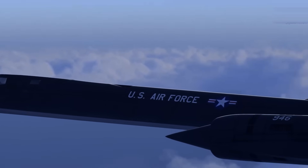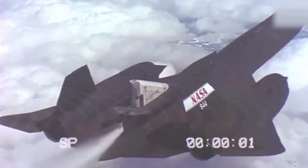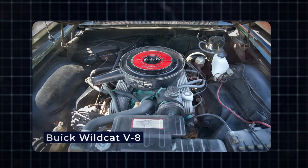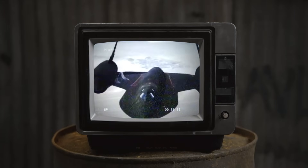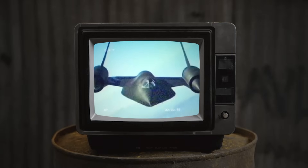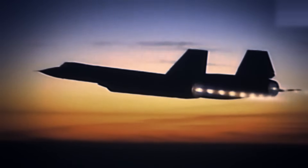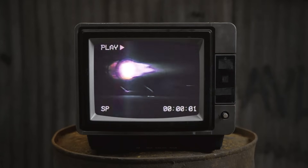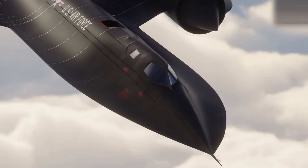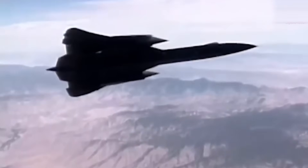The heat of incoming air limited the SR-71's top speed — if the temperature got too high, it could damage the engine. To start the engines, ground crews first used carts with two Buick Wildcat V8 car engines. The plane used a special type of fuel called JP-7. It was hard to ignite, so a chemical called triethylborane (TEB) was used to light the engines. When TEB was injected, it created a green flash, showing the engines were firing up. During takeoff, the SR-71 carried only part of its fuel to be lighter, and maximum speed and range could only be achieved after refueling in the air.